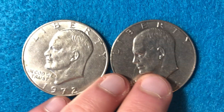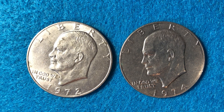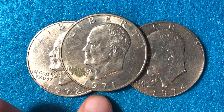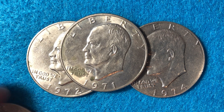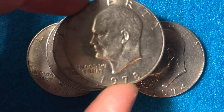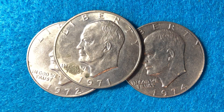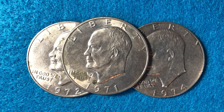Hello coin collectors, welcome back to the Big D Coins channel — hopefully everyone is having a great day. In today's video we are going to look at the 1971, 1972, 1974, 1976, 1977, and 1978 no mint mark Eisenhower dollar. We'll talk about why there's no 1973 or 1975, and we'll also talk about the value of all of these coins.